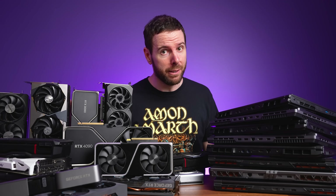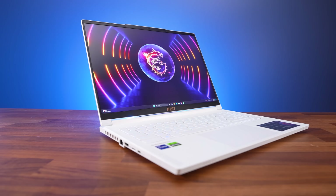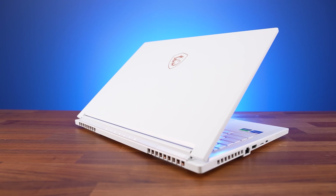I'm never going to financially recover from how much it costs to test all of this, unless… This part of the video has been sponsored by MSI and their Stealth 16 Studio laptop.